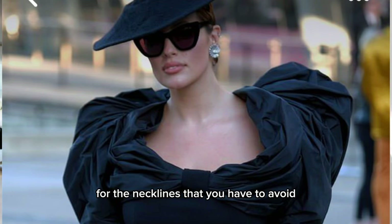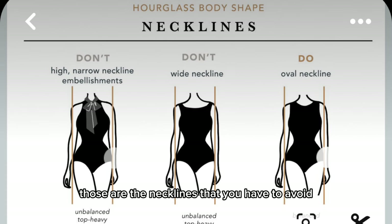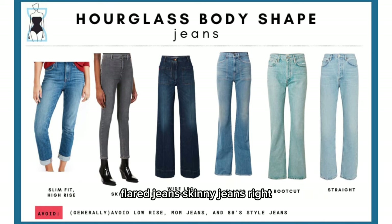For the necklines you have to avoid: a wide neckline and a narrow neckline — those are the ones to stay away from. In terms of jeans, you can definitely get away with high-waisted jeans, flared jeans, and skinny jeans, depending on the proportion of the hips.